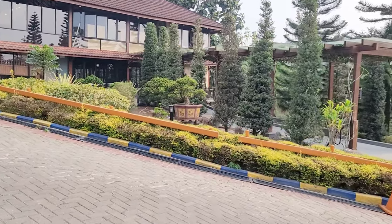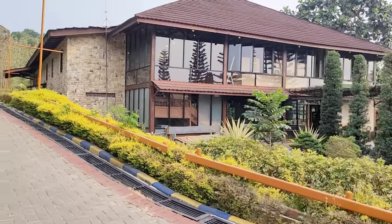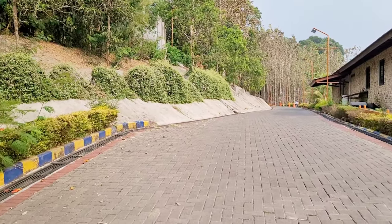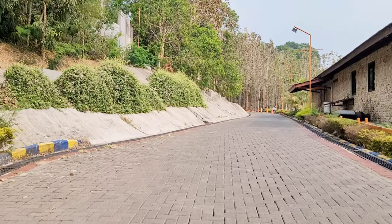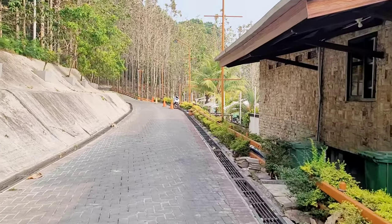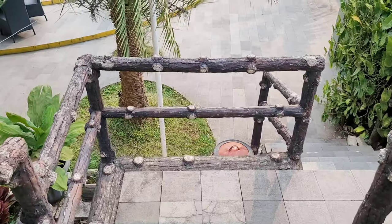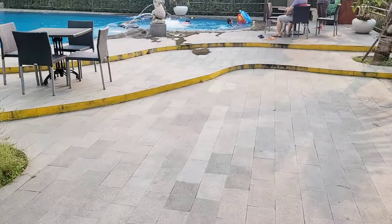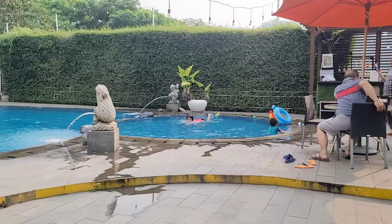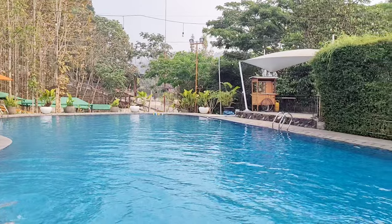Ini waktunya udah sore, sekitaran jam 4 sore. Ini adalah bangunan yang sebenarnya tempat kita check-in, tapi karena sedang renovasi jadi dialihkan ke Rubicon Hall. Sekarang aku mau kasih liat kolam renangnya, tapi aku kasih liat aja ya karena kita gak bawa anak kecil jadi gak renang. Posisi kolam renangnya ada di belakang bangunan ini. Kolam renangnya luas, ada 2 kedalaman untuk anak dan dewasa, dan di antara keduanya diskat, jadi lebih aman untuk anak-anak.